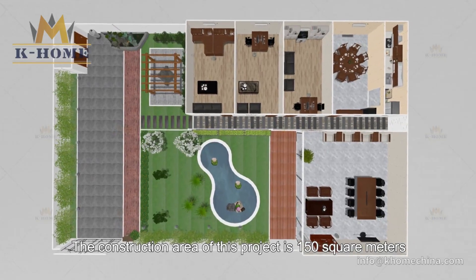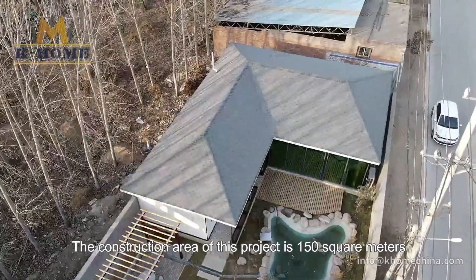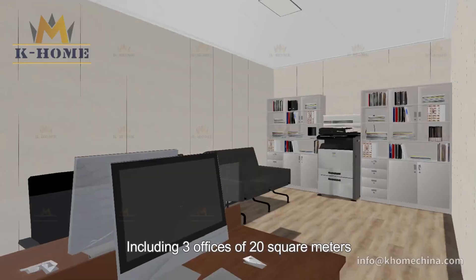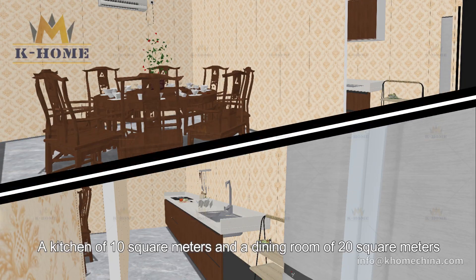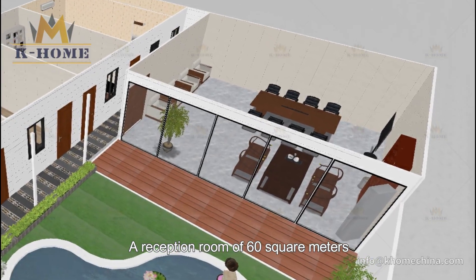The construction area of this affordable house is 150 square meters, including three offices of 20 square meters, a kitchen of 20 square meters, a dining room of 20 square meters, and a reception room of 60 square meters.